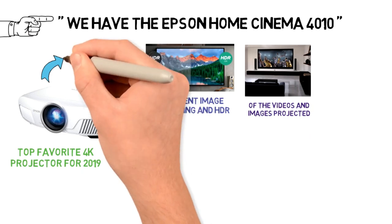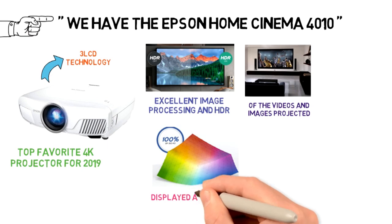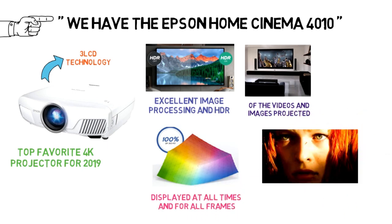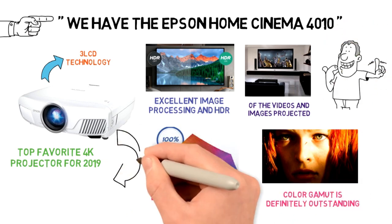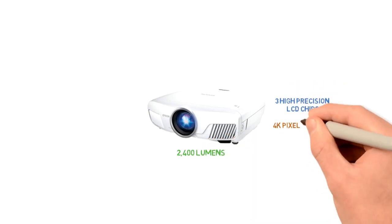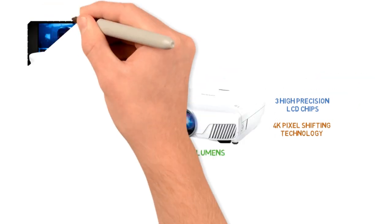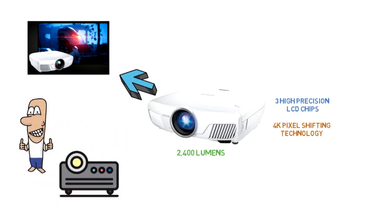The projector features a 3-LCD technology which makes sure that the full 100% of all of the RGB colors are displayed at all times and for all frames. The brightness of the projected image is incredible and the color gamut is definitely outstanding. There will be no brightness and rainbowing issues when you use this 4K projector by Espen, thanks to the 3-chip technology. The white and color brightness of this projector is 2400 lumens. The three high-precision LCD chips and the 4K pixel shifting technology will allow you to enjoy watching your favorite movies or other content in an exceptional 4K quality, which is much better than many of the other one-chip 4K projectors can offer.